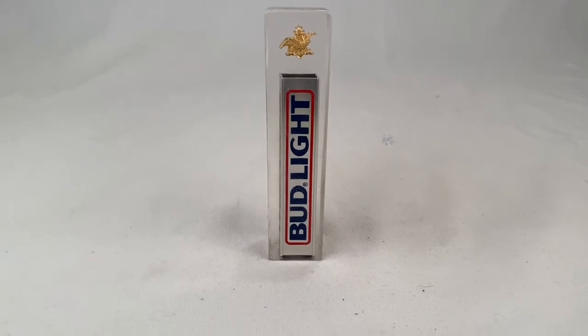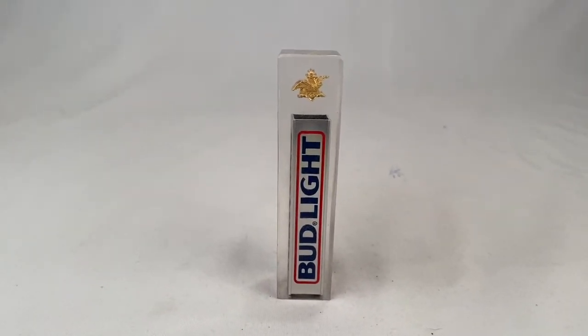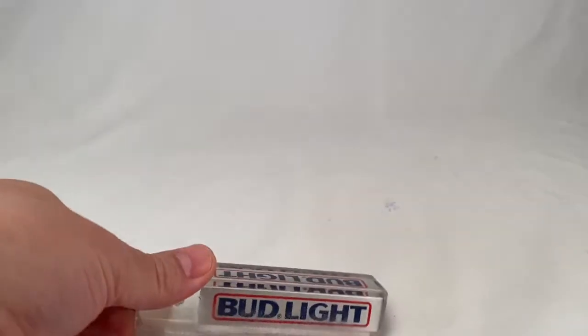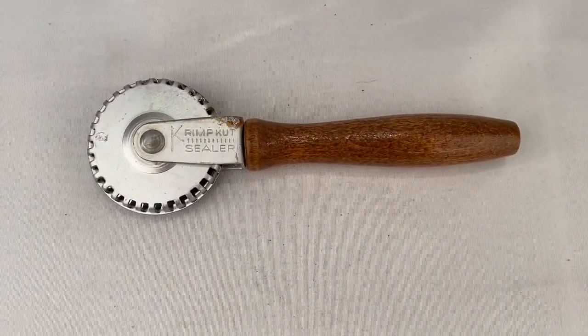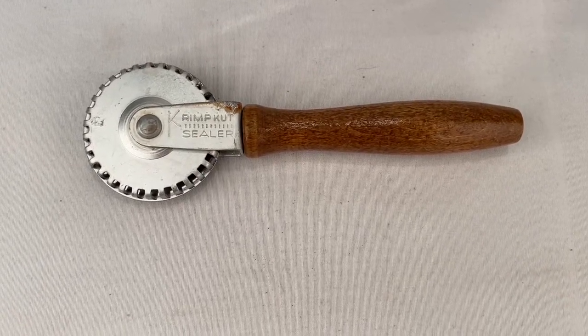We've got a Bud Light keg tap handle. Sold for $17.99 plus shipping for a total of $28.62. I sold this crimp cut sealer for $12.99 plus shipping for a total of $25.06.